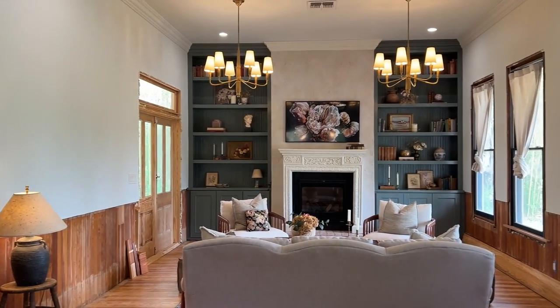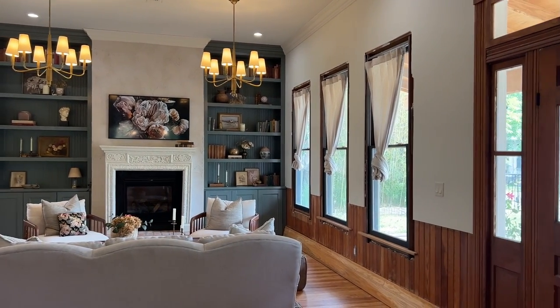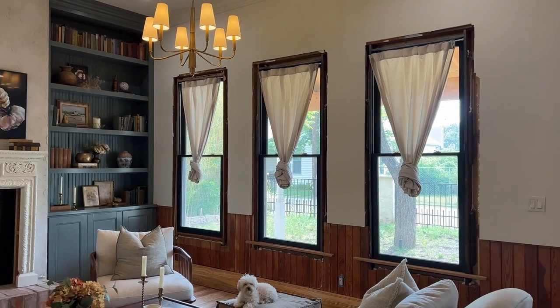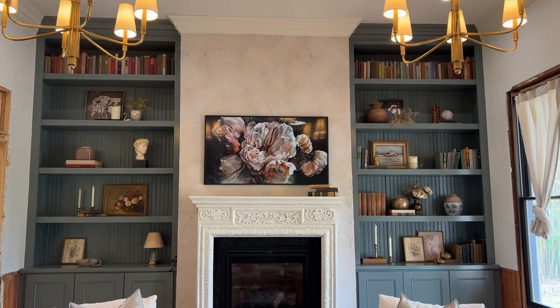Welcome back to the cottage. Welcome back to the living room, too. I feel like we are very much in the homestretch of the living room. We have a few things that I need to tick off my list of finishing touches, and one of those major things is trim work.